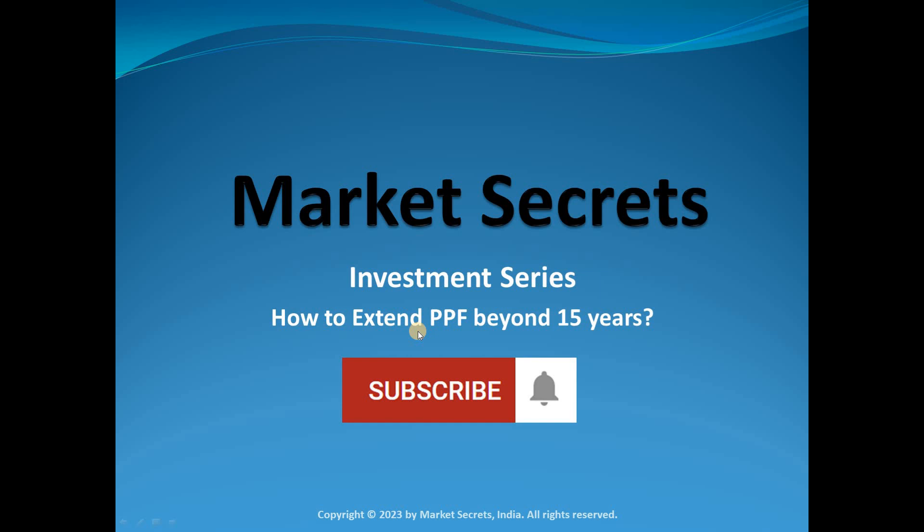How to extend PPF beyond 15 years — that's our topic for discussion today in the Market Secrets Investment Series.